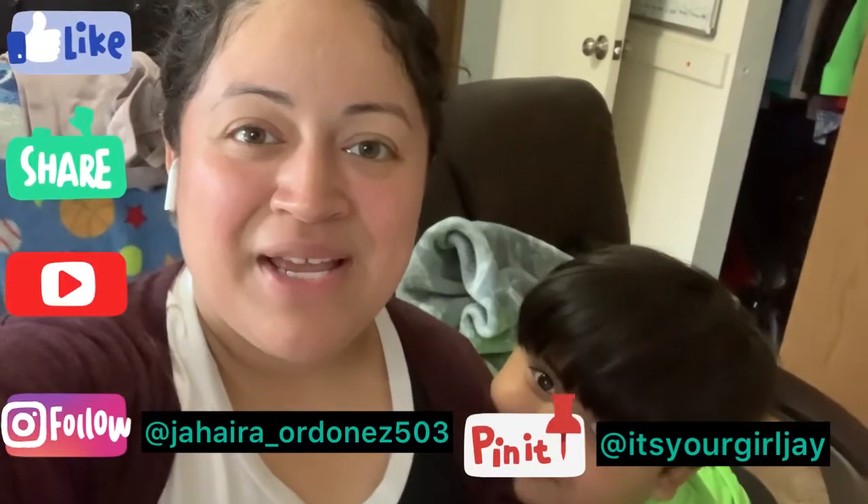Hey guys, what's up? It's your girl Jay. God bless everyone — don't forget to like, share, and subscribe. Hit that bell notification for updates on my content, where you will see content mainly about nursing, lifestyle, and much more. If you like that, just smash that subscribe button and join us in our journey.